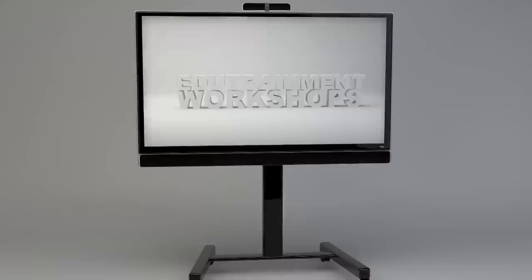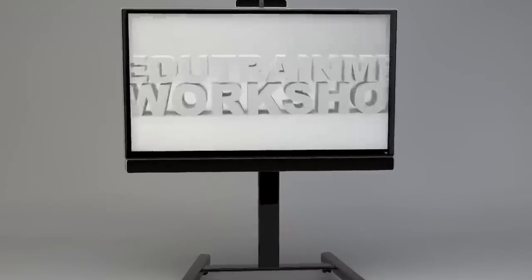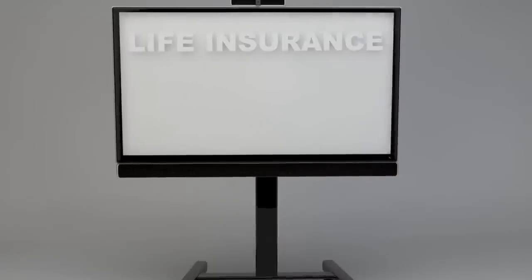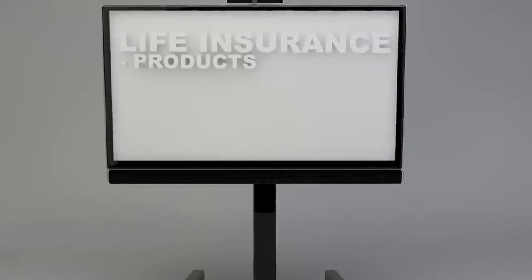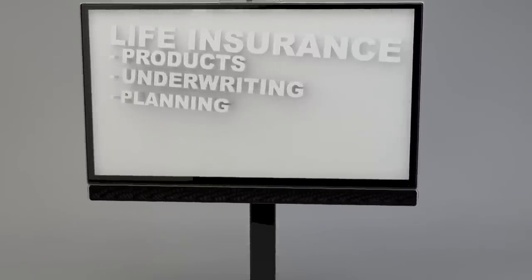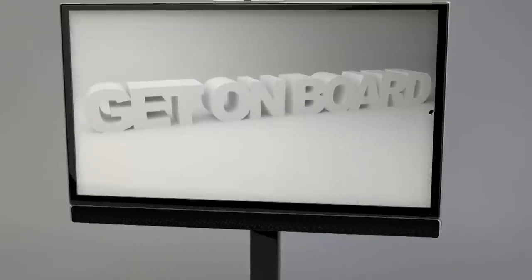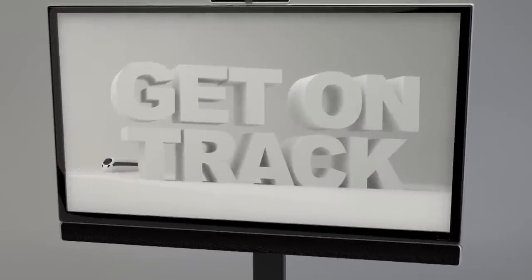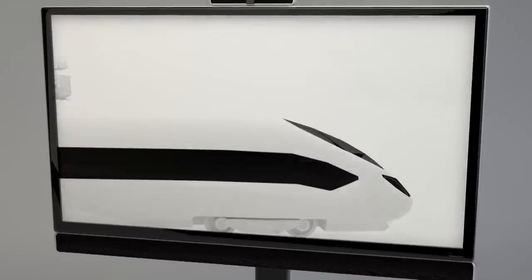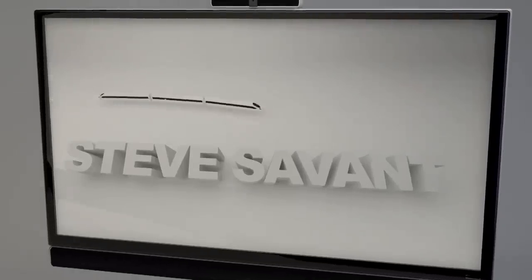EduTrainment Workshops, the insurance industry's leading education and training platform, presents Life Insurance: the entry-level series — the products, the underwriting, and the planning applications to position your practice as the premier provider of insurance products in your community. Get on board, get on track, get to where you're going. And now, your EduTrainer National Insurance Columnist, Steve Savant.